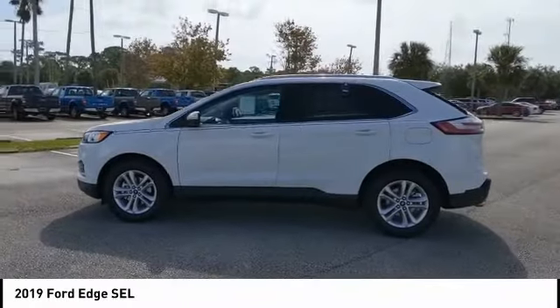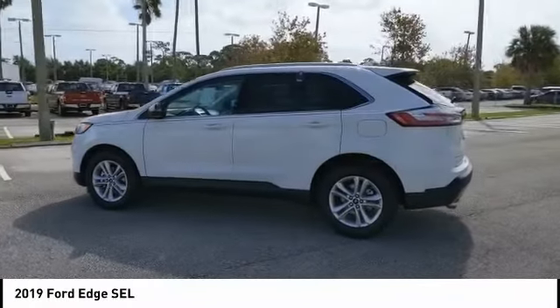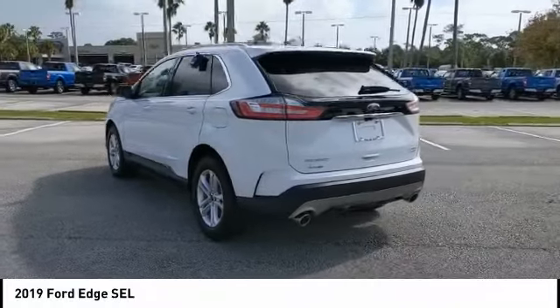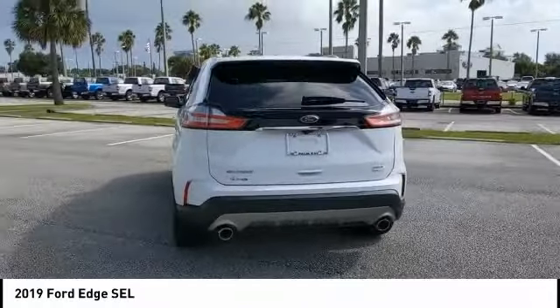Come test drive the 2019 Edge. Thrills with more power and MPG. Either way, you're in for an exhilarating experience with Ford Edge.